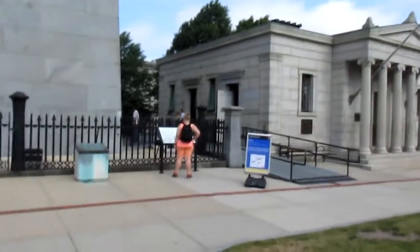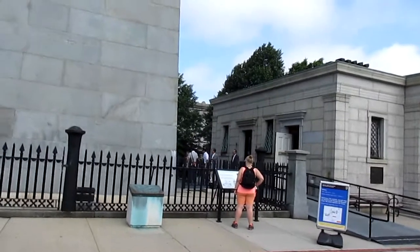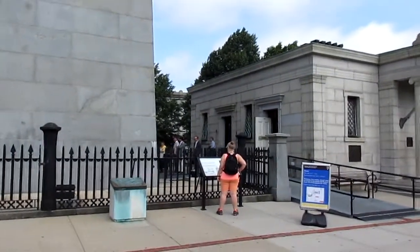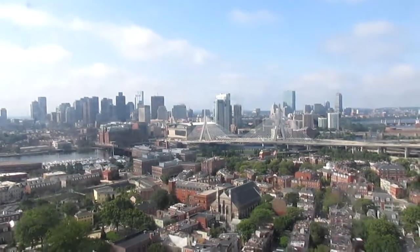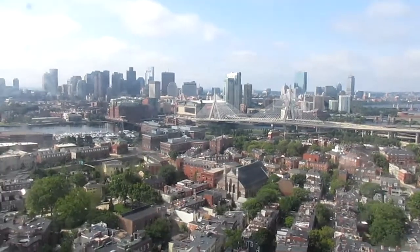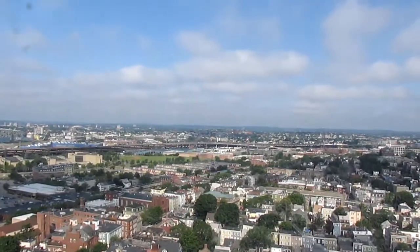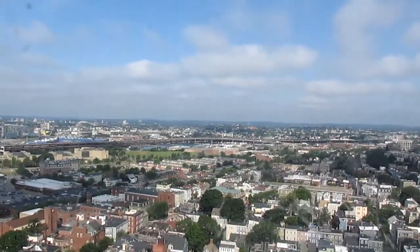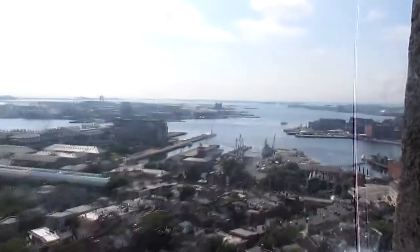We'll head in and climb — and we'll break a sweat. The opening hours are from nine to five; however, the last admission is around 4:30. Making your way up those 294 steps to the top, you get great views of downtown Boston. The other views are pretty cool too — looking out to the northwest, and out to the east you can even see the USS Constitution all the way over there. It was really cool, and definitely got sweaty after that climb.